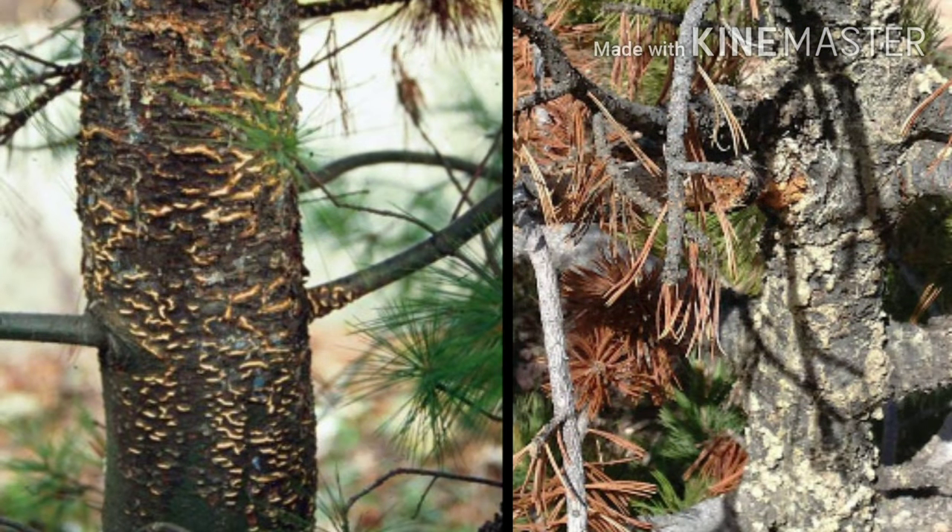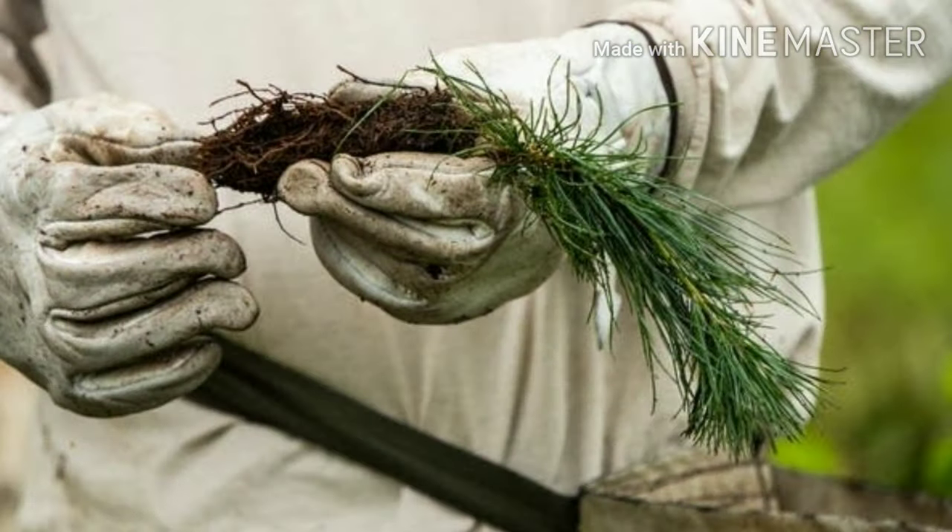The white pine blister rust, a fungus that slowly girdles the trunk, kills many of these trees. Restoration efforts are underway to bring this species back.